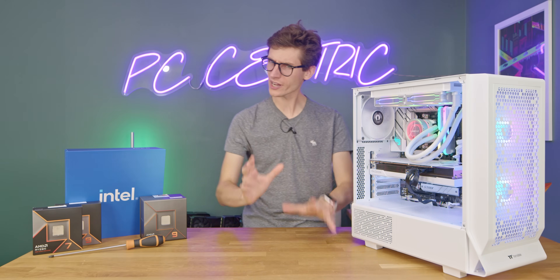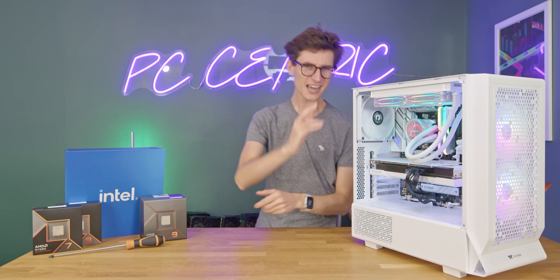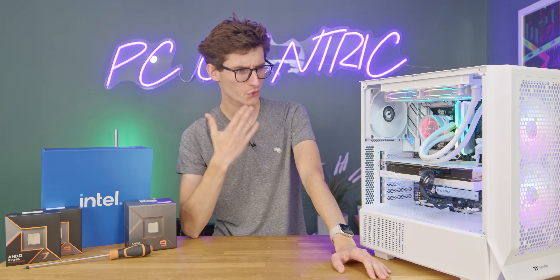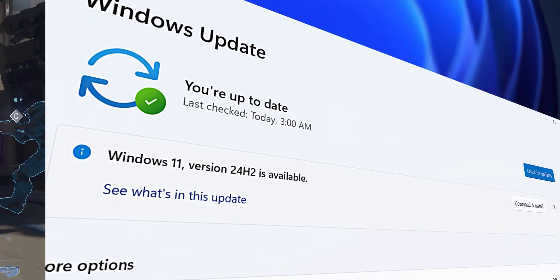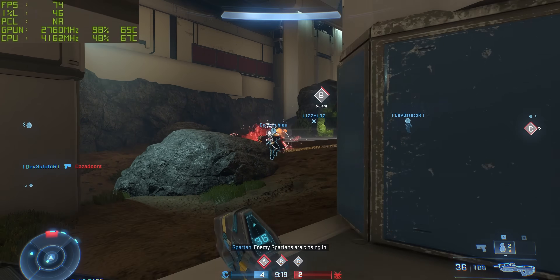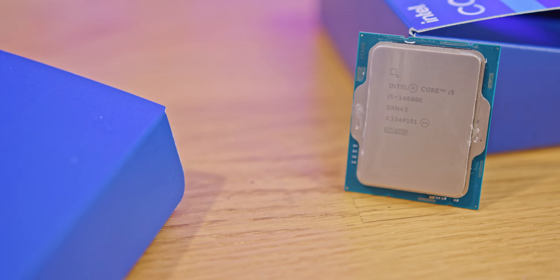Let's kick things off by talking about the free performance you can unlock with your gaming PC today. Over the last couple of months there have been updates to both Windows 11 and your motherboard BIOS, and both of these will affect your CPU speed and the FPS you get in game. It applies to both AMD and Intel, so no matter which board or chip you have, it's a good time to get yourself updated.